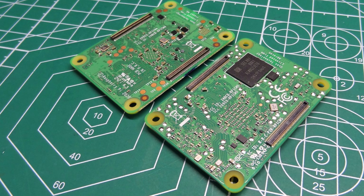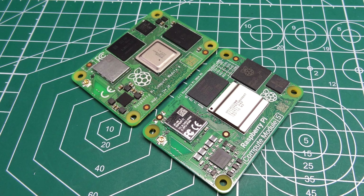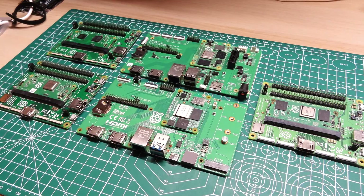Why you can trust our hardware reviews: Our expert reviewers spend hours testing and comparing products and services, so you can choose the best for you.